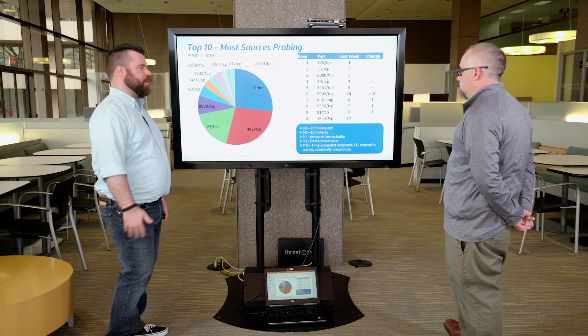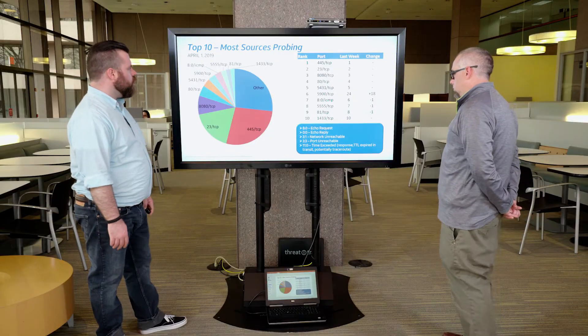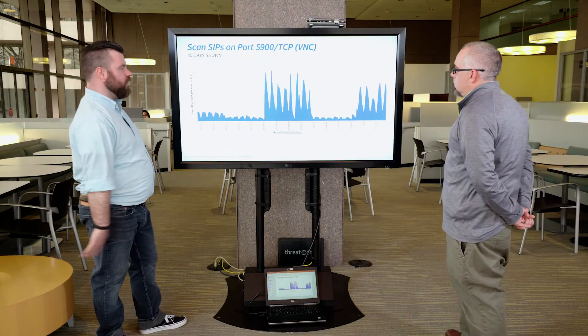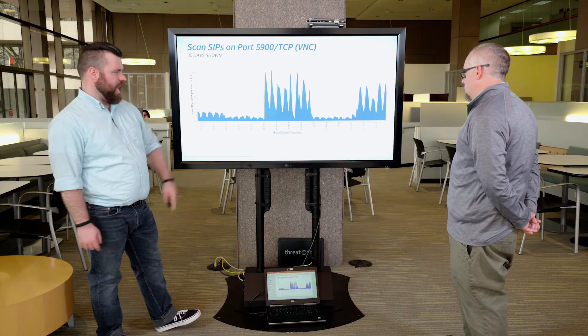VNC is a kind of remote desktop client. 80 ICMP is ping. 5555 is Android Debug Bridge. 81 TCP is another alternate web port for IoT, and 1433 is MS SQL. Looking at port 5900 — up 18 spots, incredible — there's a significant number of scanning sources, and it seems to be on a weekly basis. You can see there's a definite weekly gap there.